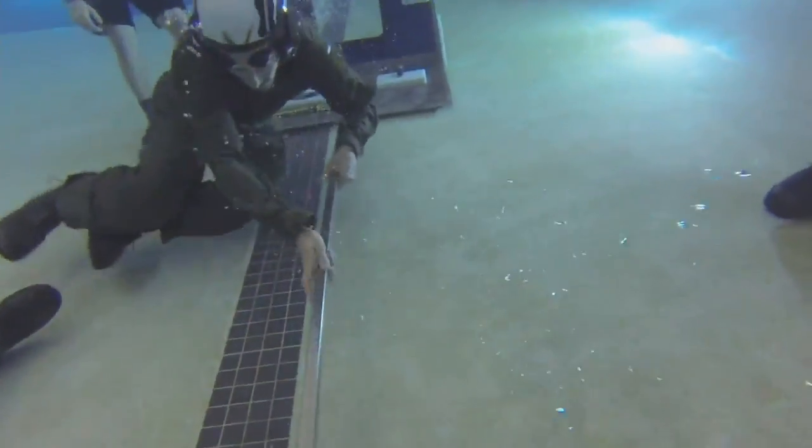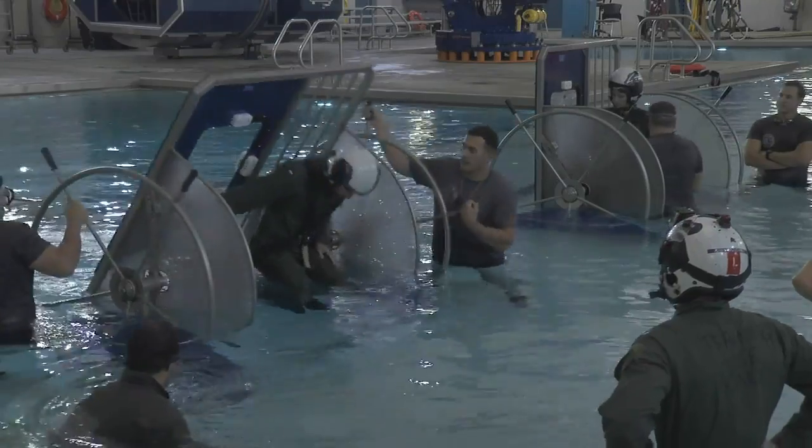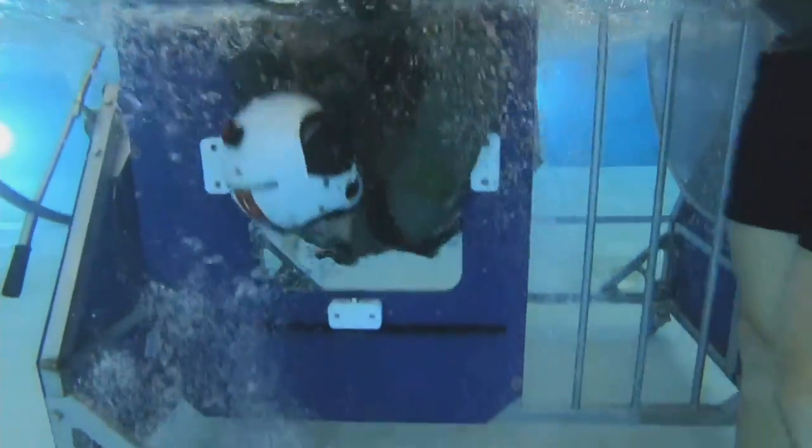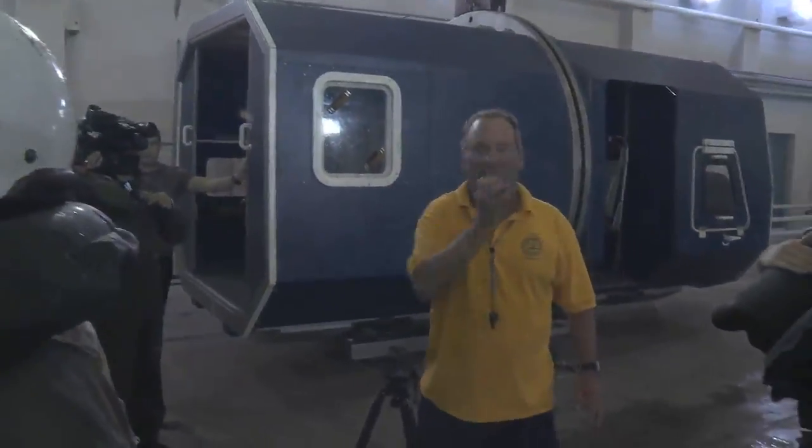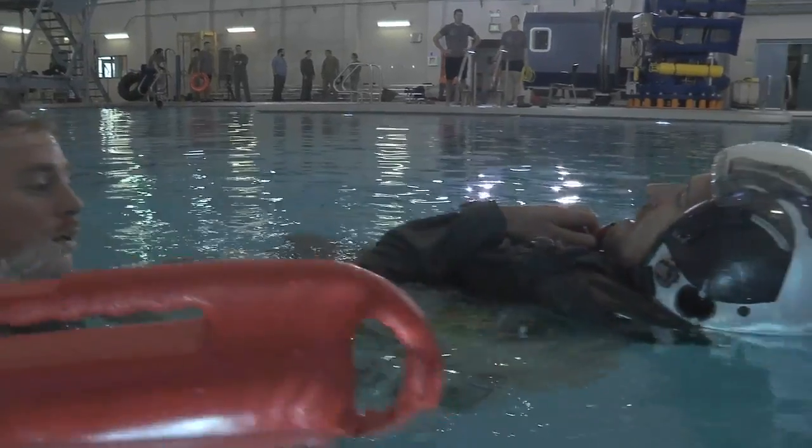It's the best survival training in the world. Designed to suppress fear, prevent panic, and ultimately save a life. Here at Naval Station Norfolk, this training puts you in a worst-case scenario: your helo has gone down in the water.